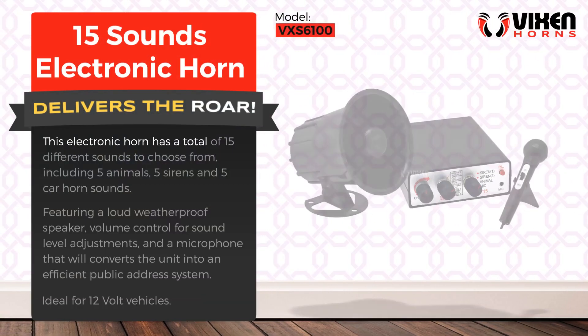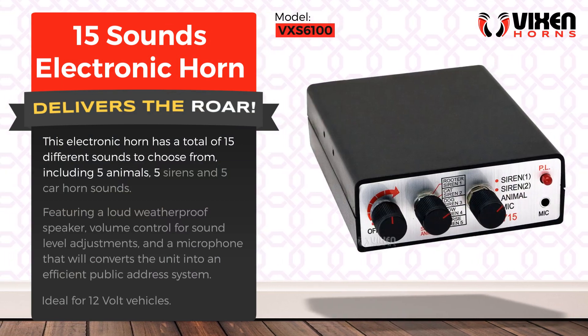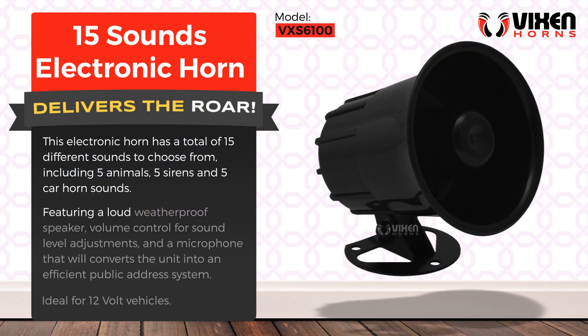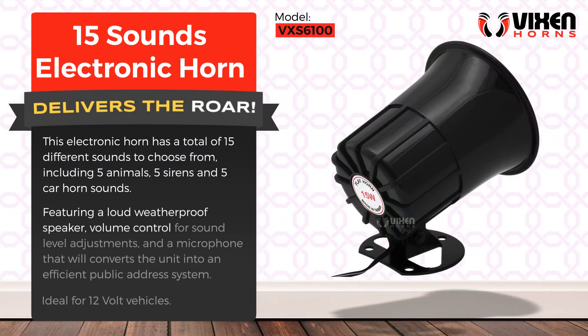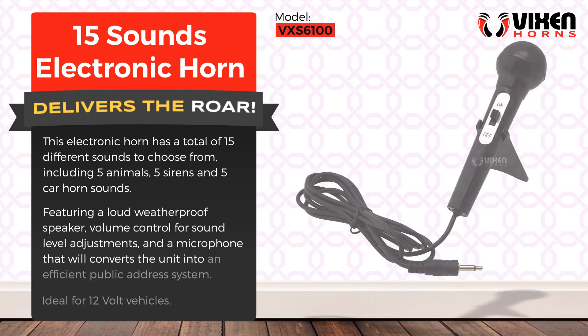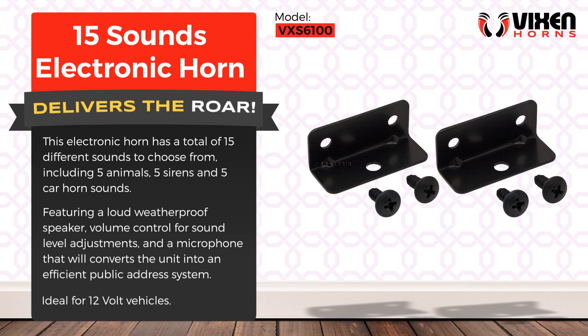This electronic horn has a total of 15 different sounds to choose from, including five animals, five sirens, and five car horn sounds. Featuring a loud weatherproof speaker, volume control for sound level adjustments, and a microphone that converts the unit into an efficient public address system. Ideal for 12 volt vehicles.